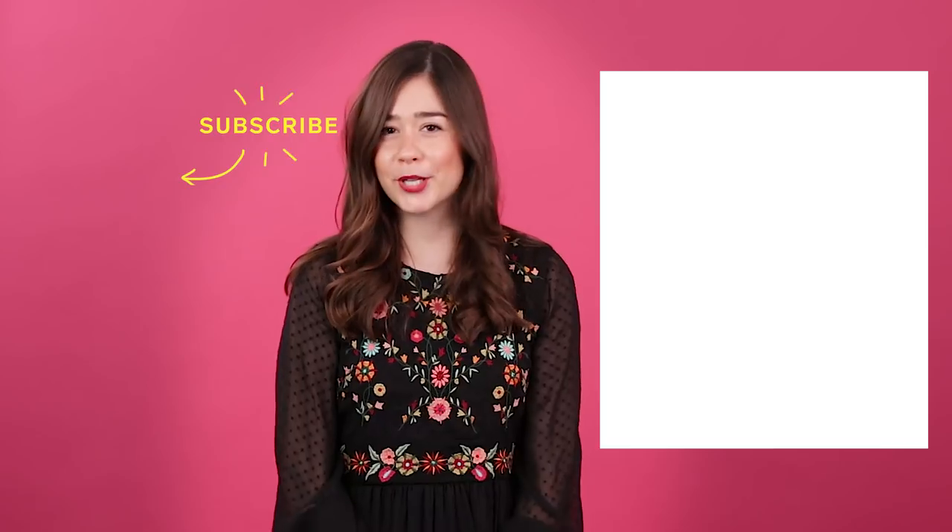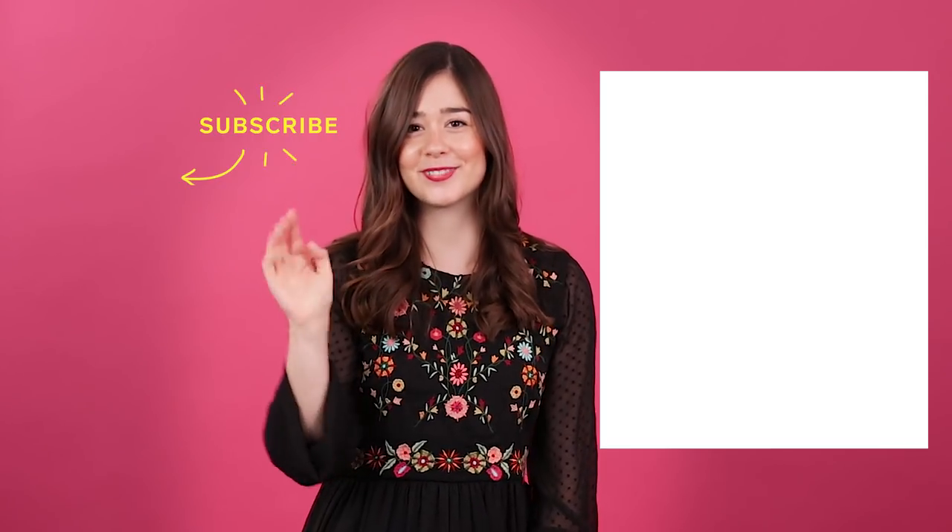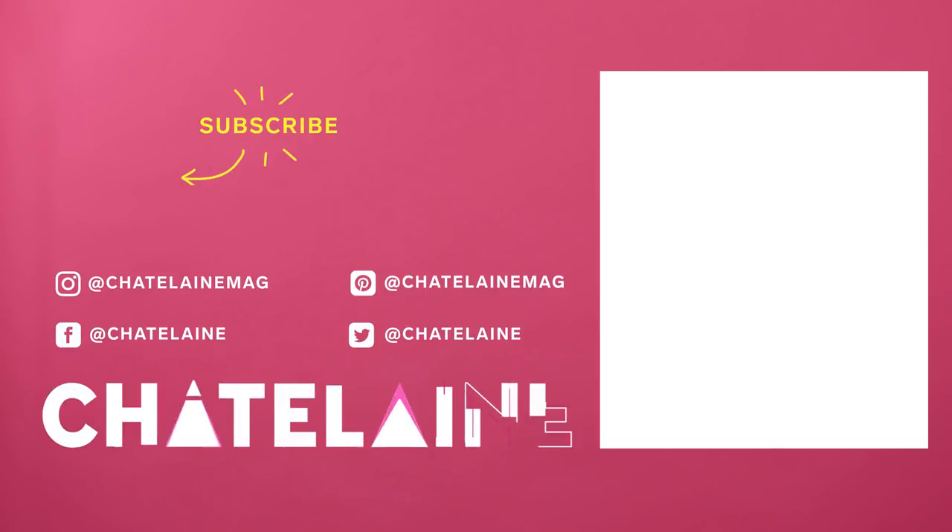Thanks so much for watching the home print. For more budget friendly updates click here and subscribe to our YouTube channel by clicking here. See you next time!